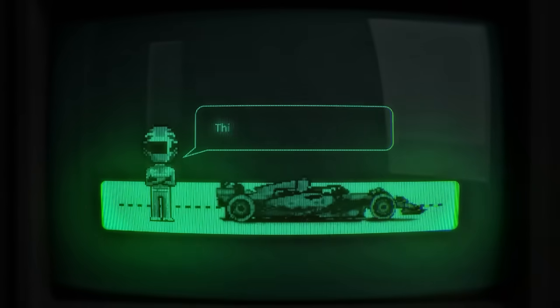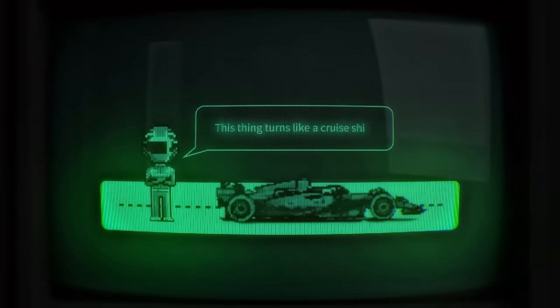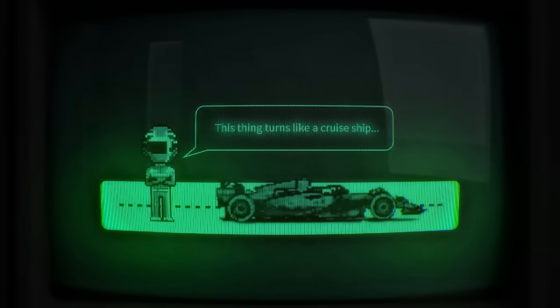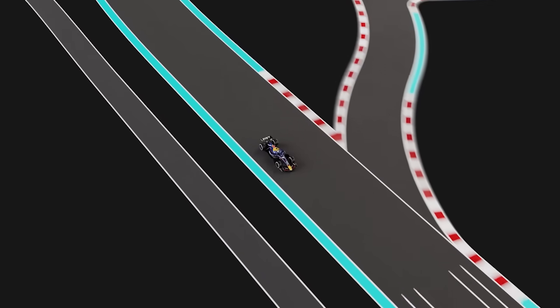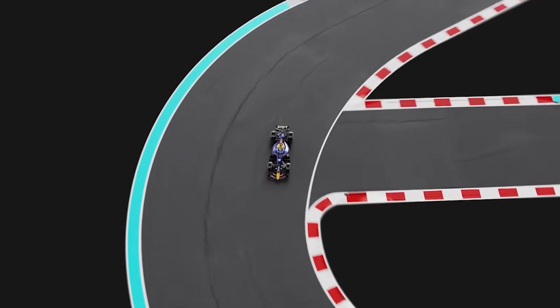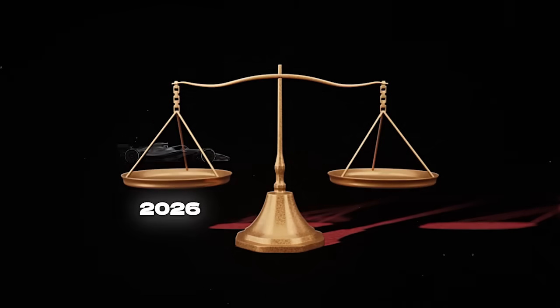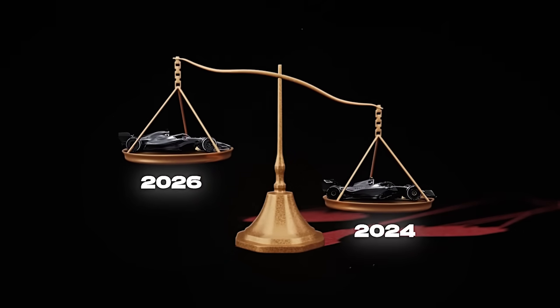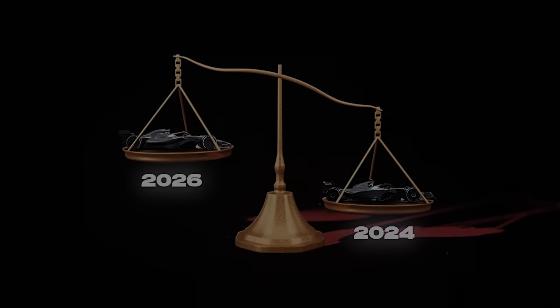Although these features enhanced driver safety, many in the sport believe that the increased weight made the cars less enjoyable and more heavy to drive compared to their lighter predecessors. This weight reduction is essential for making the cars more responsive on the track, improving their overall agility and addressing long-standing concerns that modern F1 cars had become too heavy, impacting the pure driving experience.